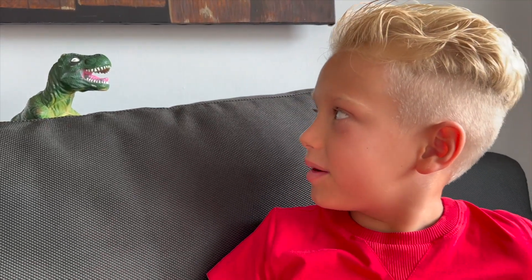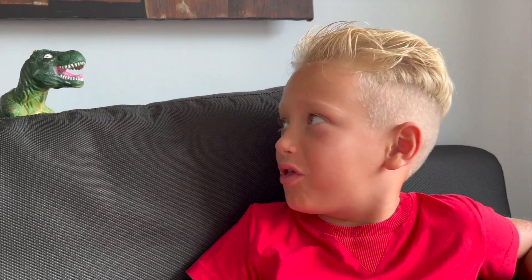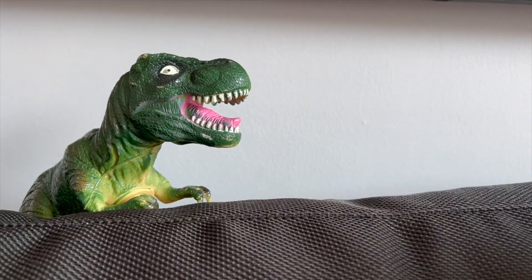Now! What an adventure! Thank you, dinosaur! It was very cool! You're welcome, love!